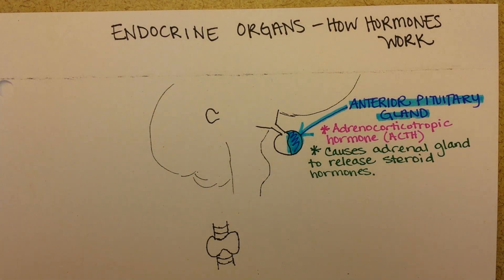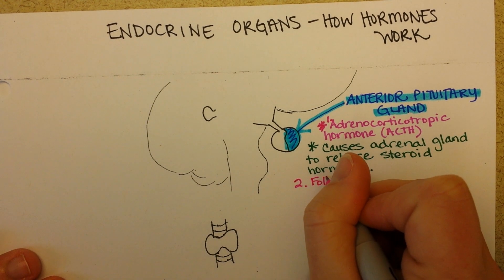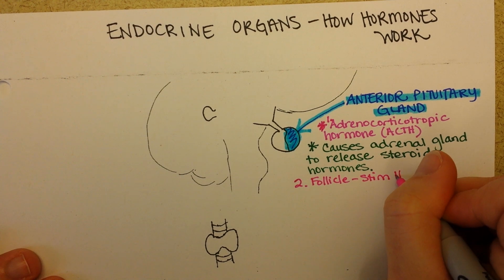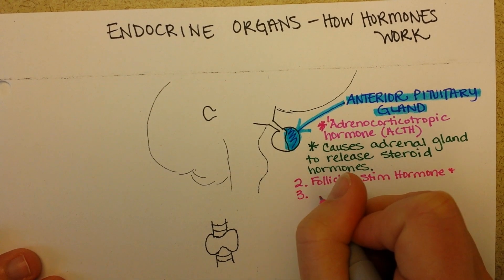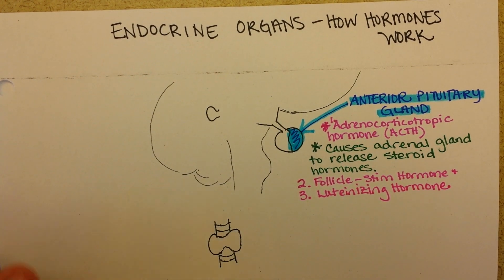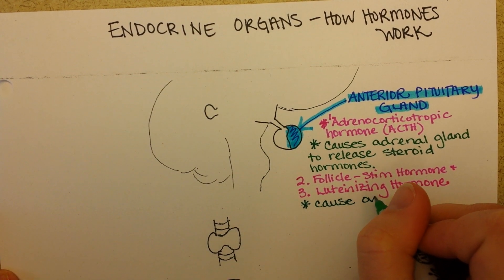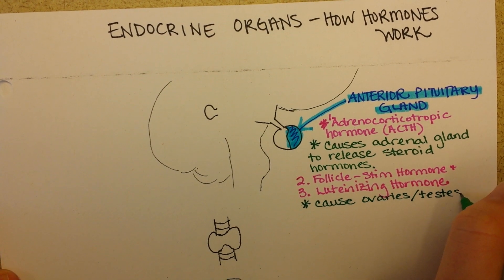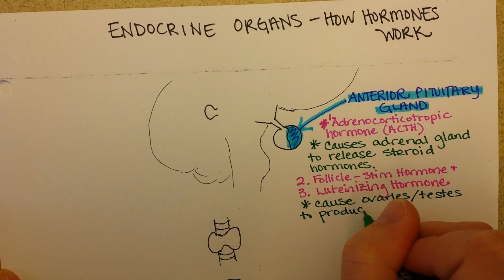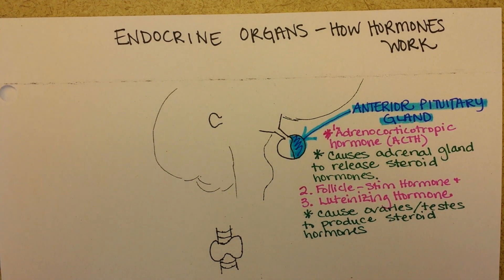The second and third hormones from the anterior pituitary are follicle stimulating hormone and luteinizing hormone. These are reproductive hormones that target the ovaries and testes. They cause the ovaries or testes to produce steroid hormones — estrogen in the case of ovaries and testosterone in the case of the testes — and the interplay of those hormones also causes the maturation of sperm and eggs.